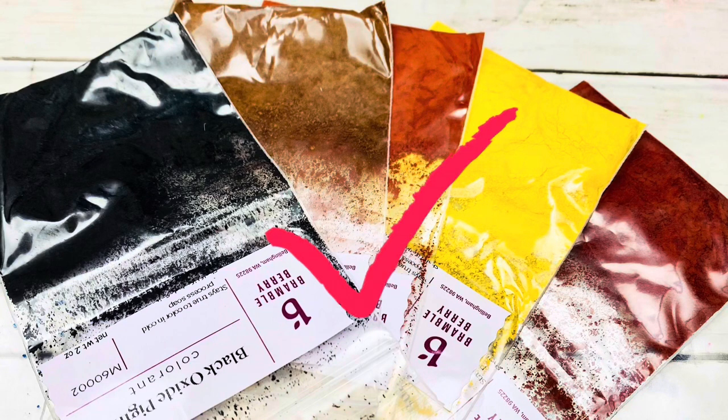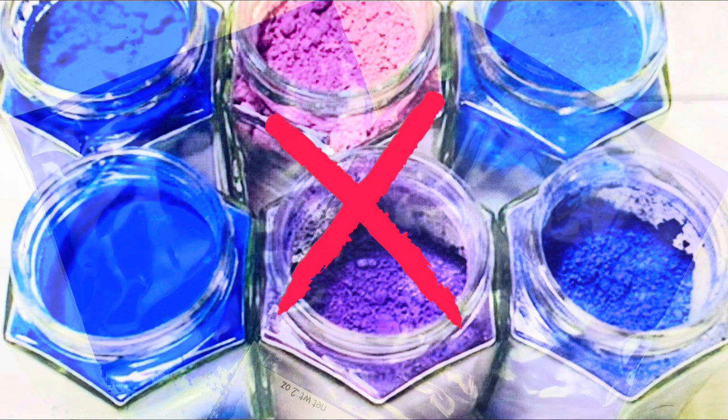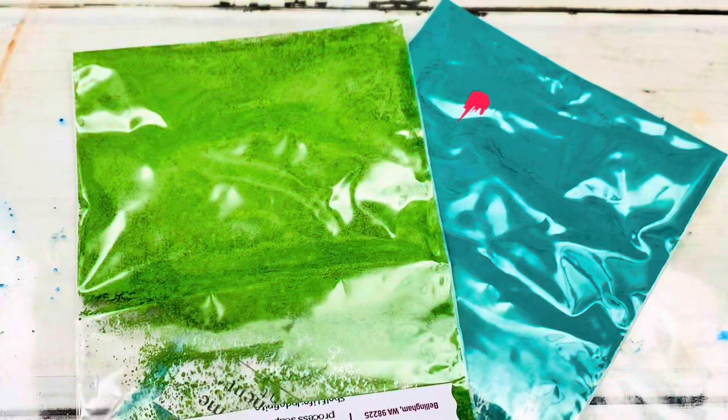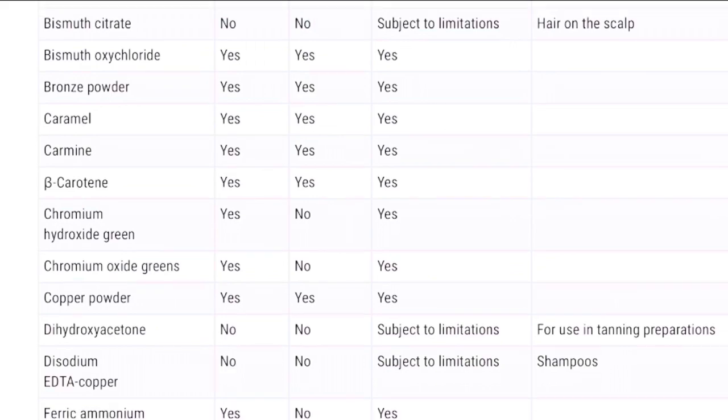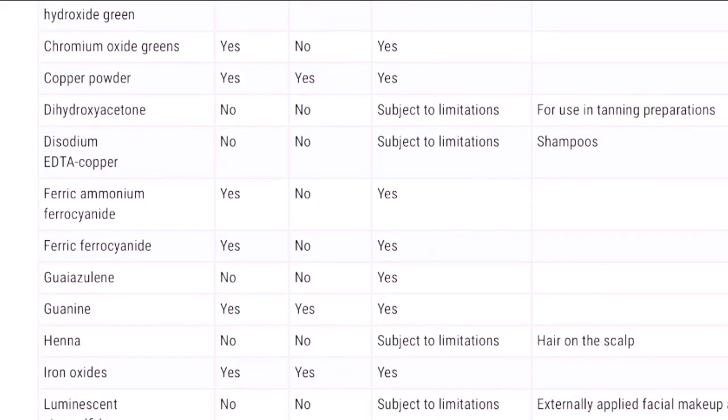Iron oxide produces shades of red, orange, yellow, brown, and black. Ultramarine produces shades of pink, blue, and purple and is not approved for in-bath products. Chromium oxide or hydroxide produces shades of green and teal. Always check the FDA website for each individual pigment and its approved uses.